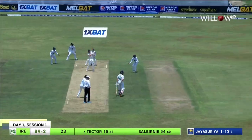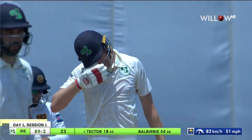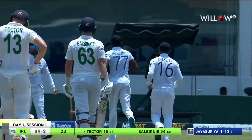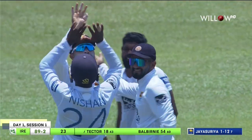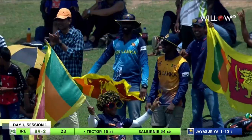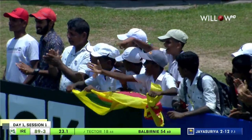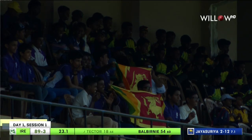Good use of the feet, but he just can't go over mid-on. A rush of blood — I told you it was good use of the feet, but he just couldn't get the elevation. And such an important wicket, almost at the stroke of lunch.